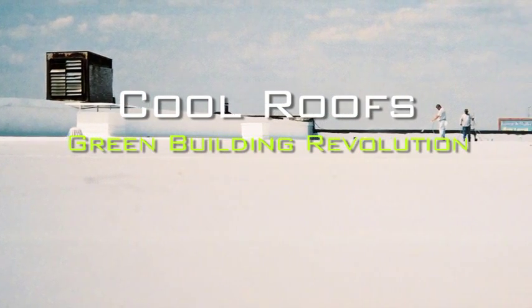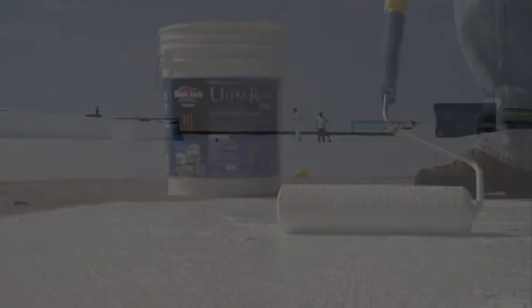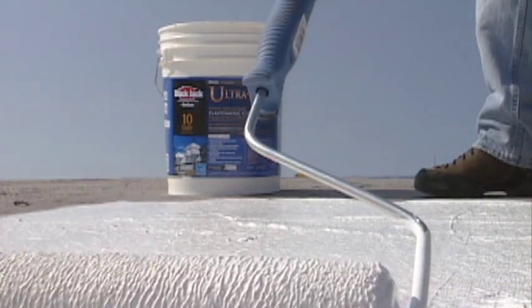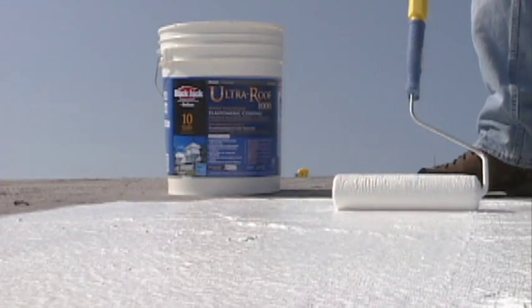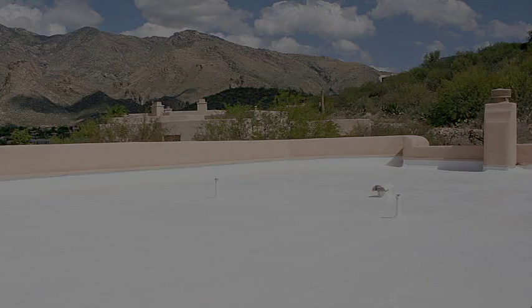Cool roof coatings are hot — they are the fastest growing segment in roofing materials. Cool roof coatings save money for homeowners and building owners by cutting cooling costs significantly, while helping to create environmental change in an unprecedented way.